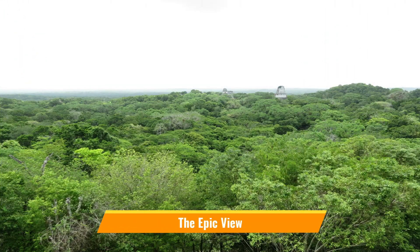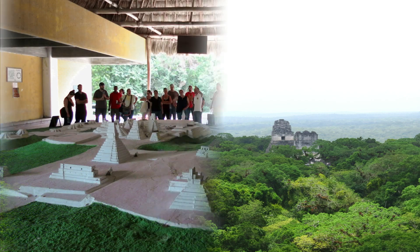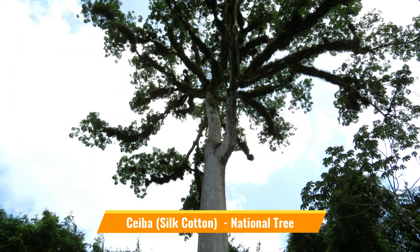We will talk about the epic view later in this video. Let's go in and take a closer look now. Choose a plan with sunset included and spend the afternoon wandering and exploring on your own without any crowd. Siba is the national tree of Guatemala and can grow up to 70 meters in height.